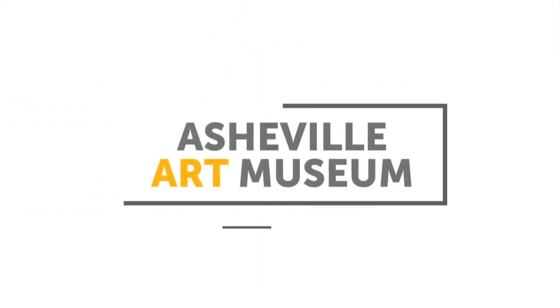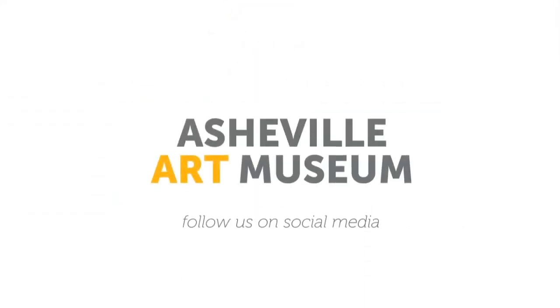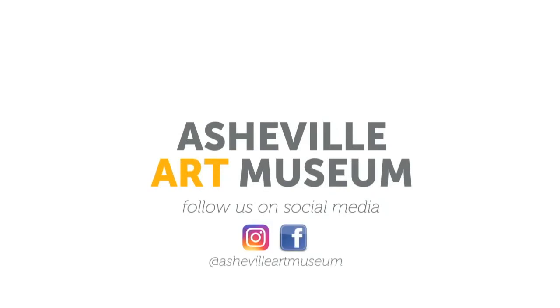Thank you from the Asheville Art Museum. Stay connected with us on social media or our website, AshevilleArt.org.